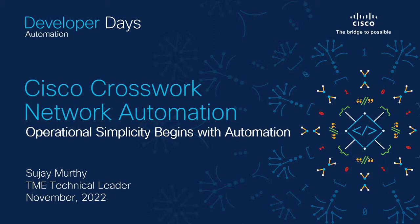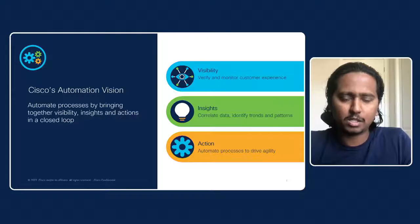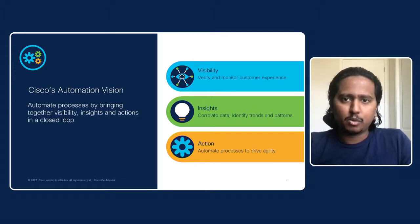Hello, everyone. Welcome to the Developer Days at US. We will go over the topic for this session about cross-work network automation by Cisco. The real-time message is about simplifying operations that begins with automation. I'm Sujay Murthy, a TME at the Service Provider Network Automation team. Let's get started.